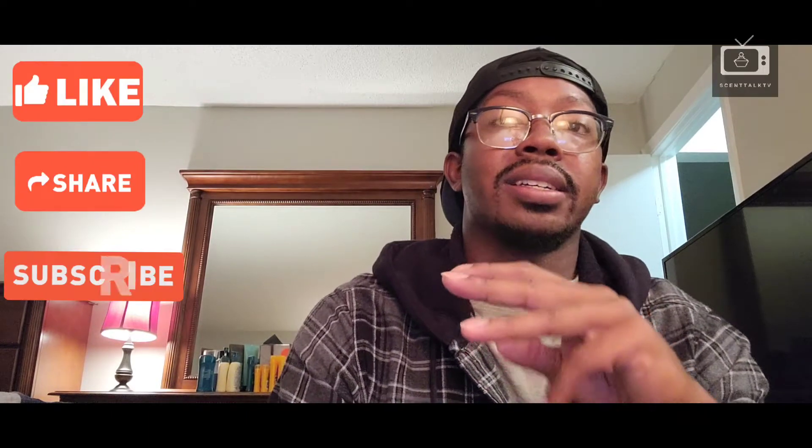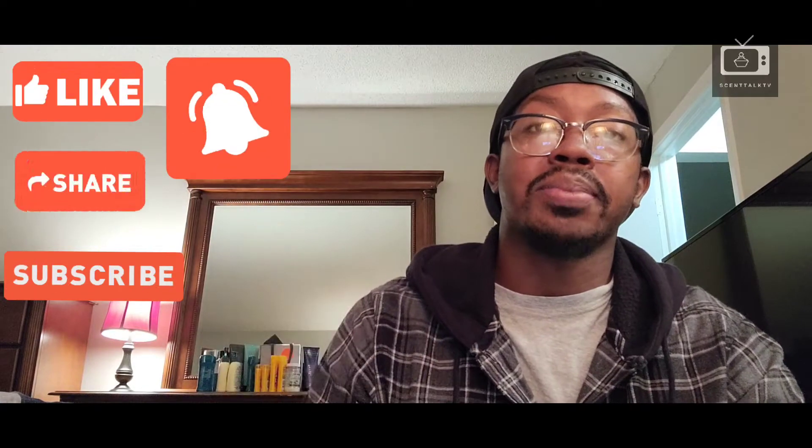What's up everybody, it's your boy Trey Ron here with CenTalk TV. Thank you so much for joining me here today. As always, like, comment, share, and subscribe, and hit that notification bell so you don't miss any of my content. I really appreciate the love and support — you guys are fantastic, dope, and I'm very humble and grateful. But without further ado, let's jump into this review.